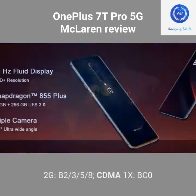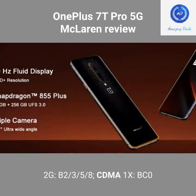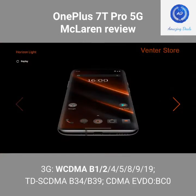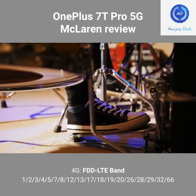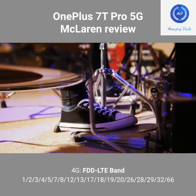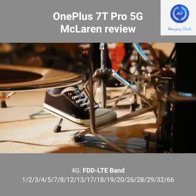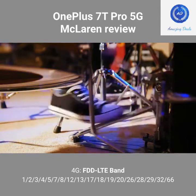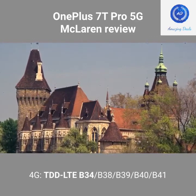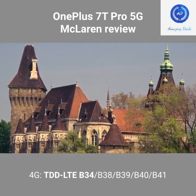Network — 2G: B2, B3, B5; CDMA 1X BC0. 3G: WCDMA B1, B2, B5, B8, B9, B19; TD-SCDMA B34, B39; CDMA EVDO BC0. 4G FDD-LTE: Bands 1, 2, 3, 5, 7, 8, 12, 13, 17, 18, 19, 20, 26, 28, 29, 32, 66. 4G TDD-LTE: B34, B38, B39, B40, B41.